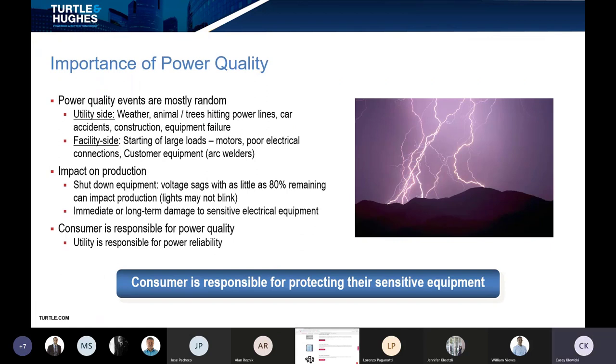Power quality has both external and internal sources. We need to monitor things like weather hitting a power line or construction, but also inside our facilities — large motors starting at the same time or poor electrical connections. Voltage sags are the most common: as little as 80% remaining voltage can impact production and might not even flicker the lights. This can cause immediate and long-term damage to sensitive electrical equipment such as sensors, PLCs, switches.